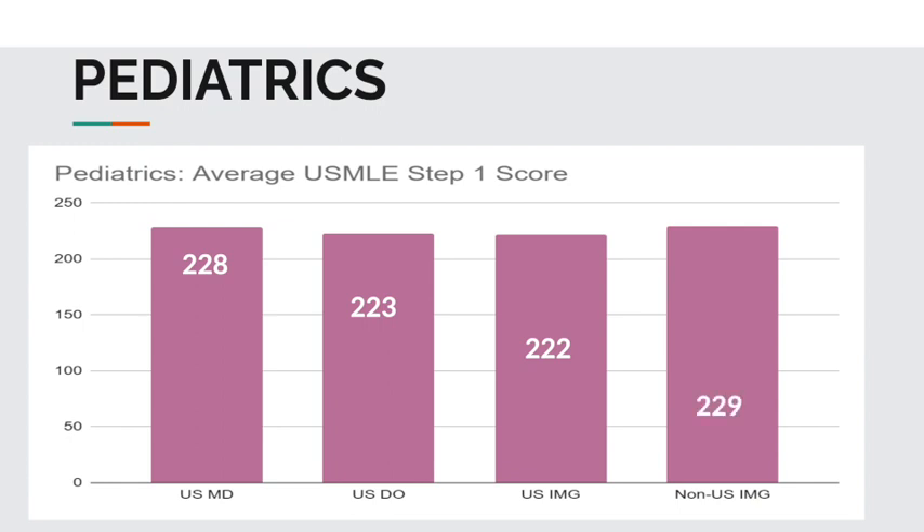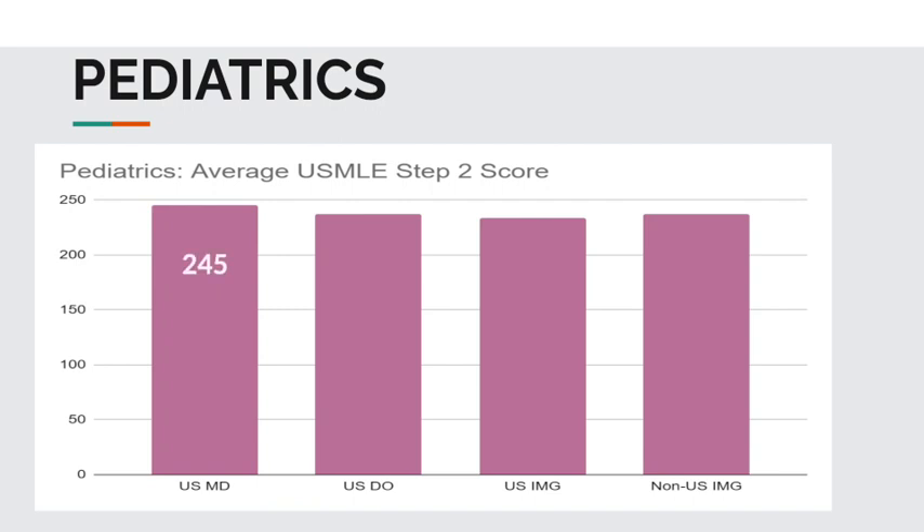And the USMLE Step 2 CK average scores for pediatrics: USMDs, 245. USDOs, 237. USIMGs, 234. And non-USIMGs, 237.